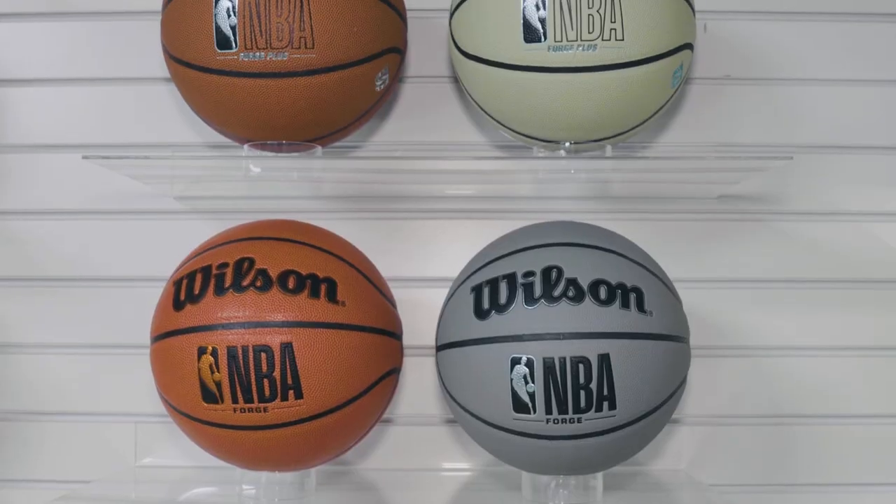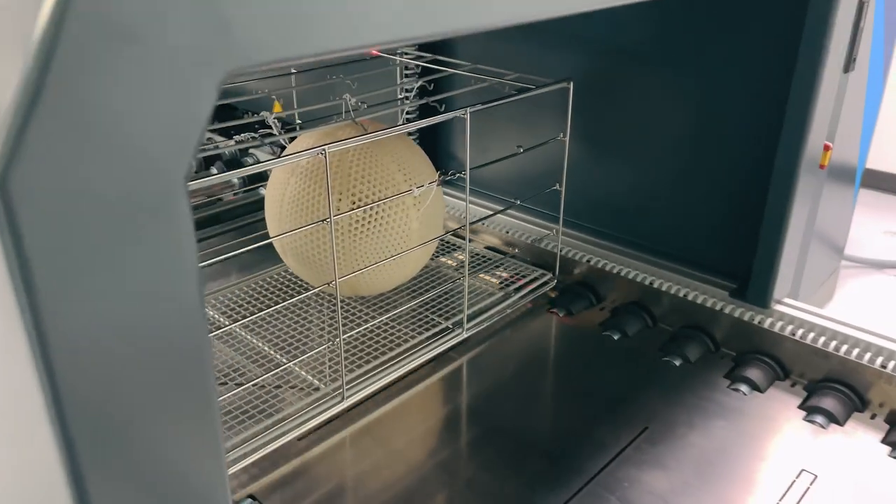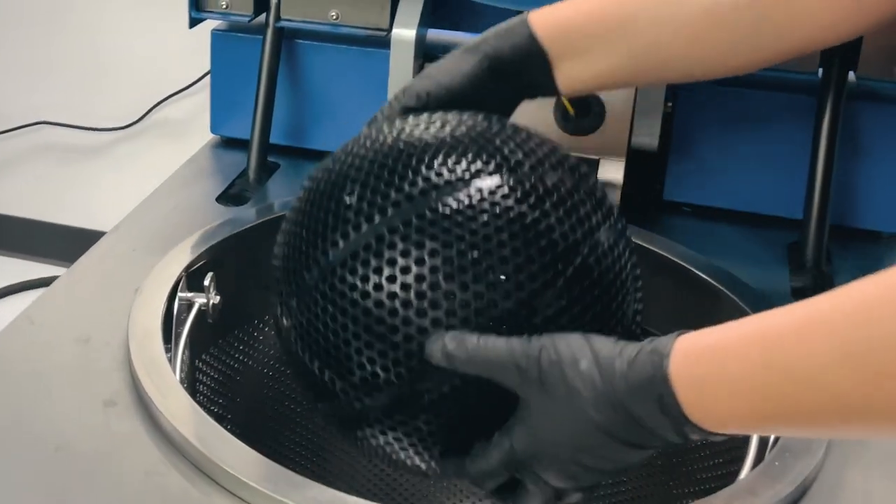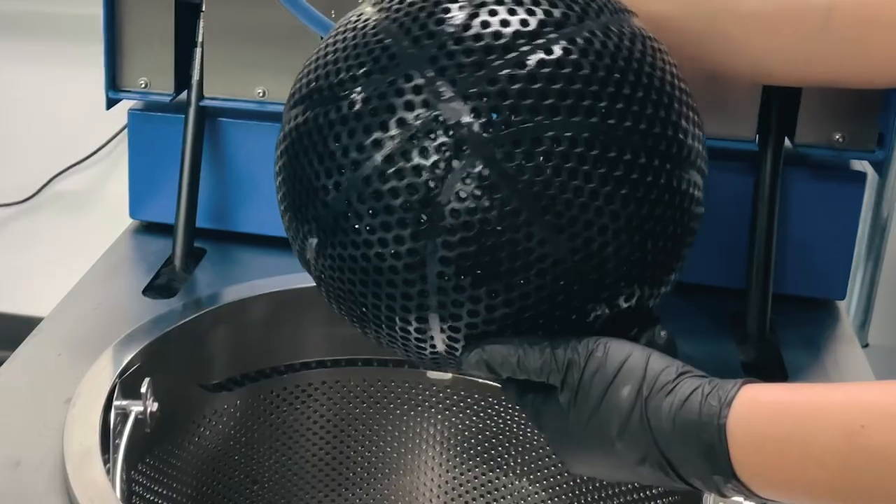The other piece that this demonstrates is the sustainability opportunity. A traditional ball is made of multiple components procured globally, travels many hundreds of miles — and this is now made with one material, one piece of equipment, made in one location.